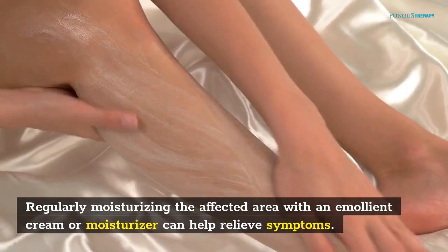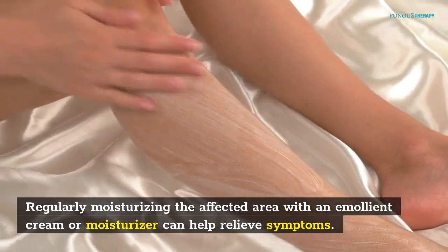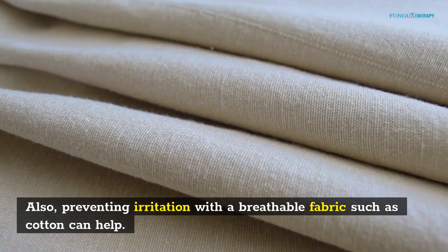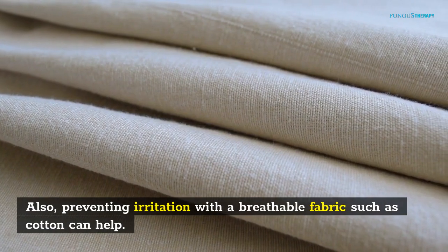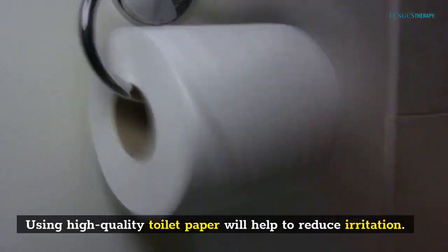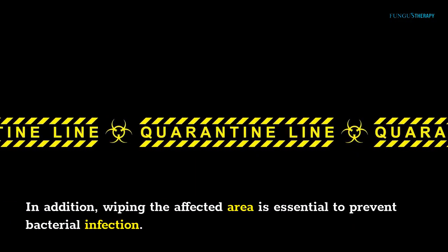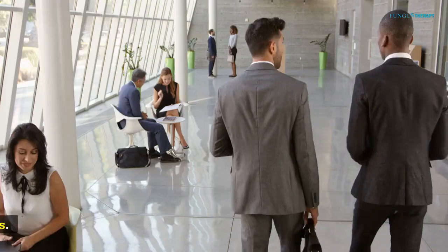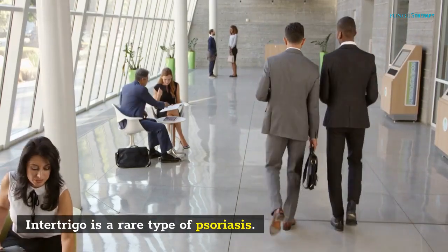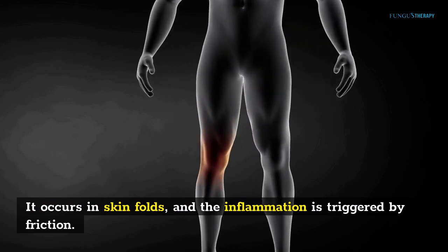Proper hygiene is important to avoid further irritation and bacterial infection. Regularly moisturizing the affected area with an emollient cream or moisturizer can help relieve symptoms. Preventing irritation with a breathable fabric such as cotton can help. Using high-quality toilet paper will help to reduce irritation, and wiping the affected area is essential to prevent bacterial infection. Intertrigo is a rare type of psoriasis that occurs in skin folds.